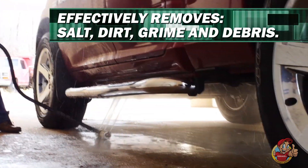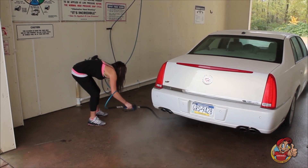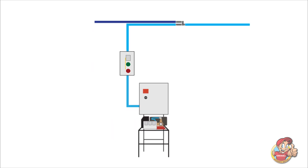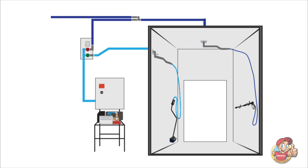The self-serve underbody system offers countless benefits to your business and easily installs directly into any existing high-pressure pump system. The system's unique control valve is installed into the high-pressure flow to your high-pressure wand. By using the system, we maintain the regular flow to your high-pressure wand but have now created a second high-pressure flow.